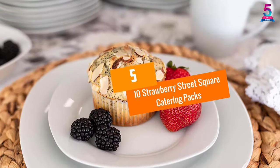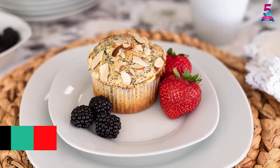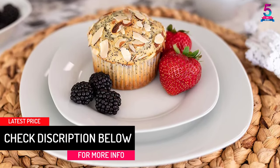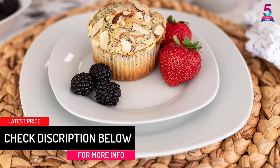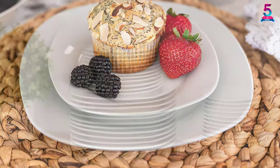At number 5: the 10 Strawberry Street Square Catering Pack. This is a set of square plates that comes with 12 plates per set, each measuring 10.5 inches in size.